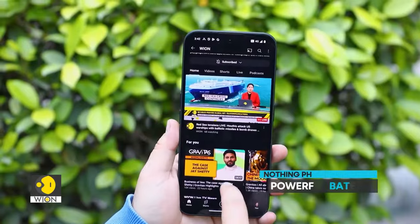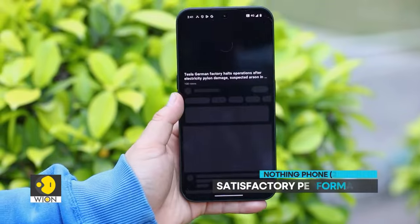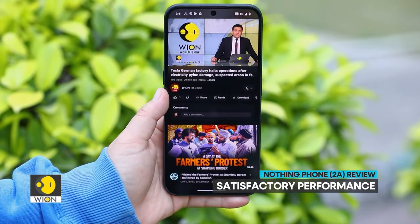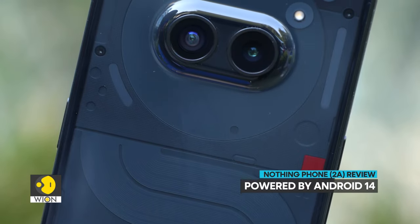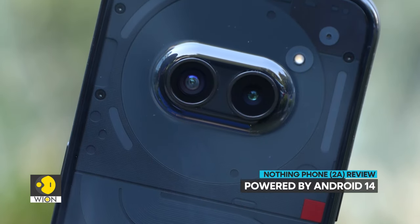Talking about its performance, the 5000mAh battery easily lasts for over a day. We did not face any heating issues with the phone during the review period. It comes with Android 14 out of the box, with the promise of 3 years of software updates and 4 years of security updates.